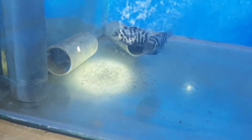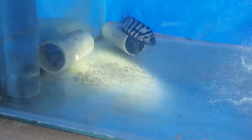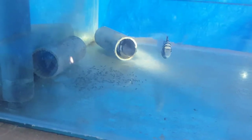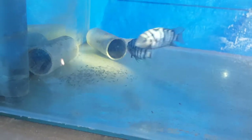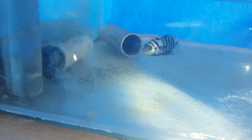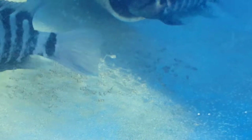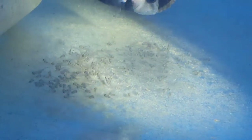There they all are — you can see this one here and the one here. Those are the parents guarding the fry. Let me zoom in a bit and throw some light on them. There you go — that gives a pretty clear view.